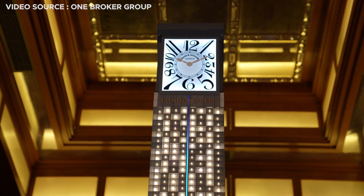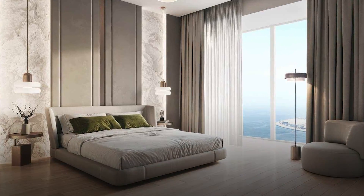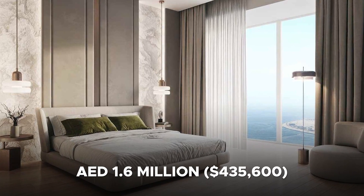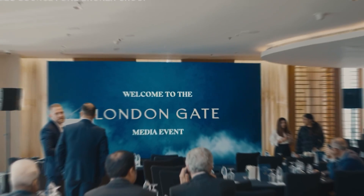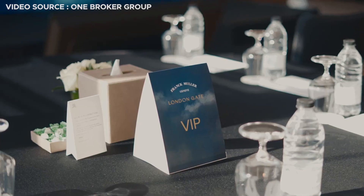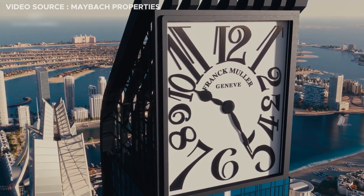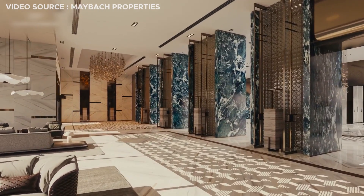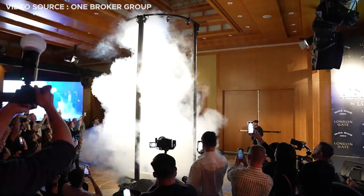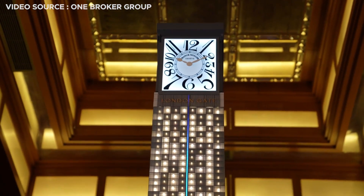London Gate has already begun phase one of its sales for the Eternatus Tower, with one-bedroom apartments starting at AED 1.6 million or $435,600. In the first two days, London Gate had sold around 30% of the initial 30-floor release, including all the available one-bedroom apartments. One factor driving interest is the tower's location in Dubai Marina, where there's a scarcity of sites for development — an iconic tower like the Eternatus is the first project of its kind to break ground in the district in the past few years.